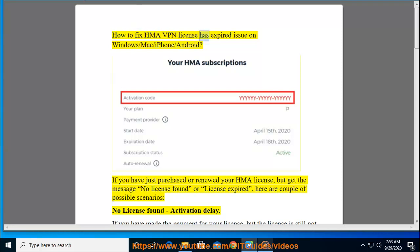How to fix HMA VPN license has expired issue on Windows, Mac, iPhone, and Android. If you have just purchased or renewed your HMA license but get the message 'no license found' or 'license expired,' here are a couple of possible scenarios.